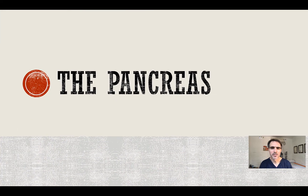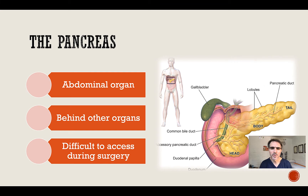The pancreas. The pancreas is an abdominal organ situated deep in the abdominal cavity. It lies behind other organs such as the stomach, it's wrapped around the duodenum, and it lies just anterior to the aorta and other major vessels. It has difficult surgical access.